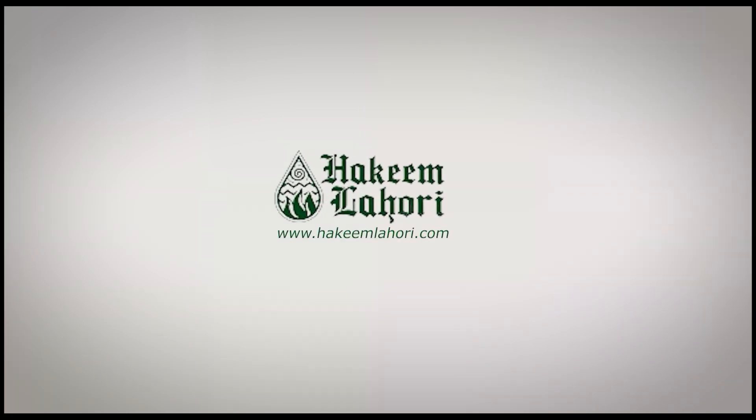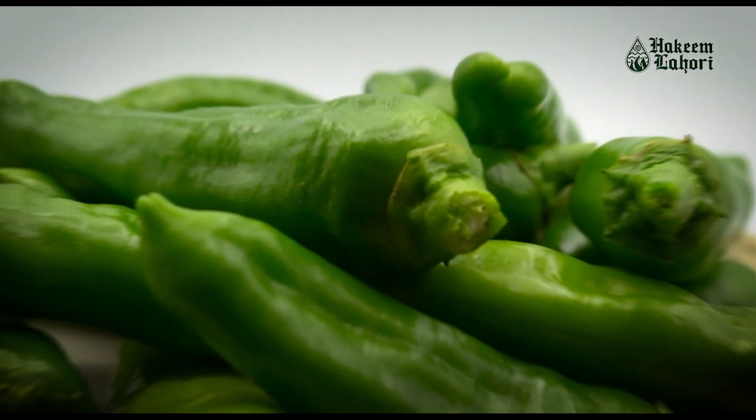Welcome to World of Hakeem Lahore. Today we're going to tell you about green peppers.